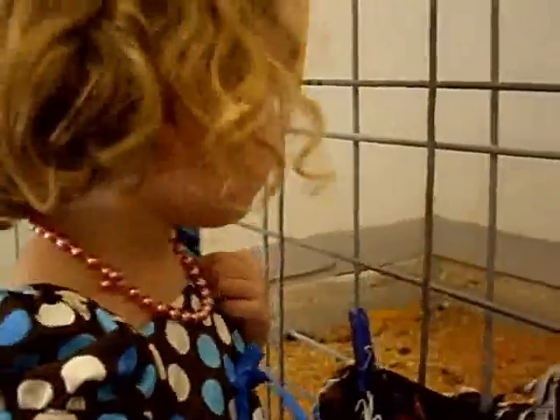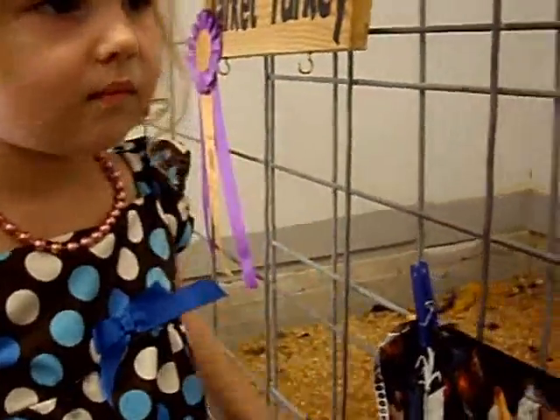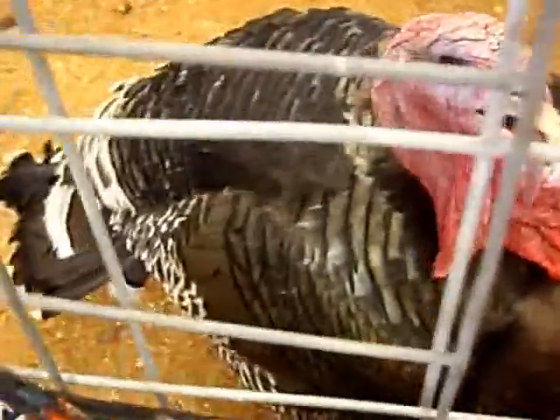Turkey. Okay, show everyone the sign for turkey. Turkey. Turkey. That's a big turkey. Okay, let's go. Give me a hand. Bye-bye, turkey.